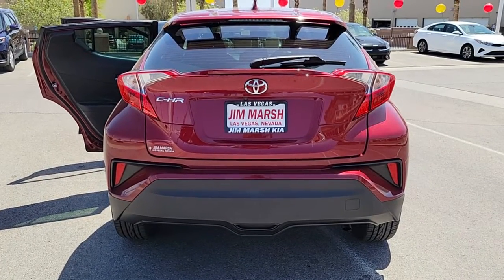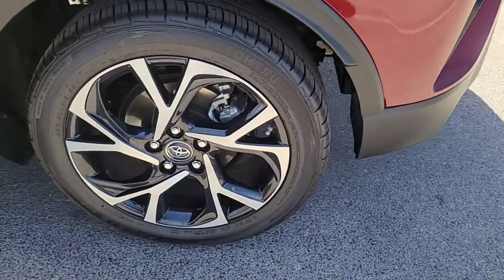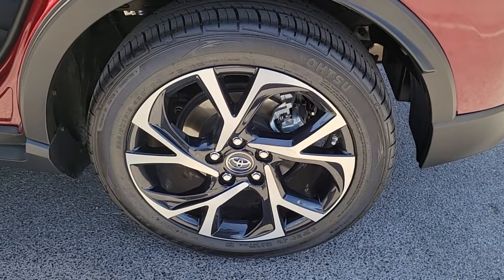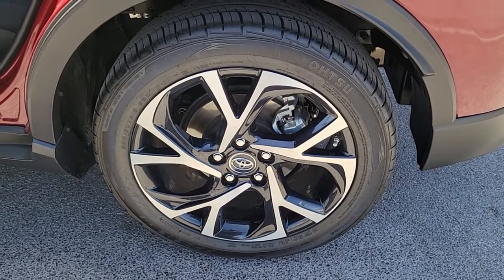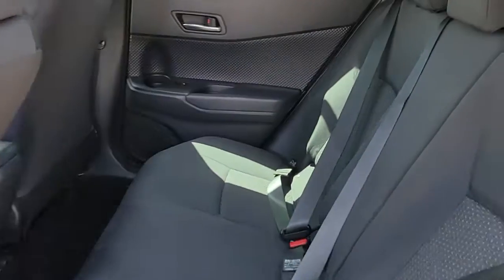The following are some of this vehicle's highlighted options: keyless entry, heated driver's seat, backup camera, fog lamps, heated mirrors, iPod and MP3 input, four-cylinder engine, keyless start, lane-keeping assist, and adaptive cruise control.